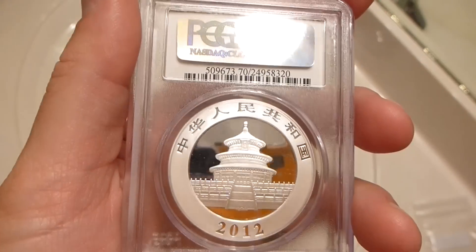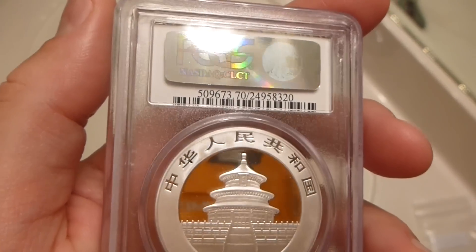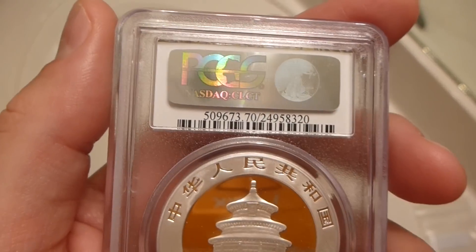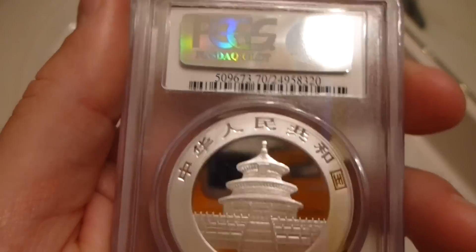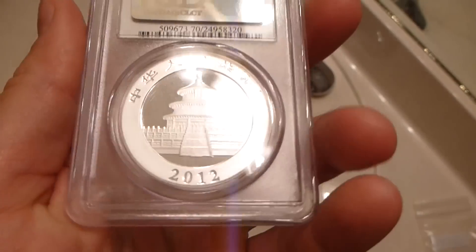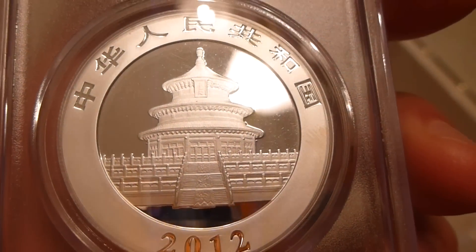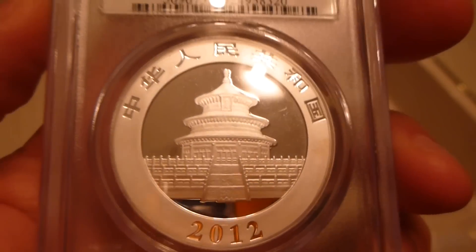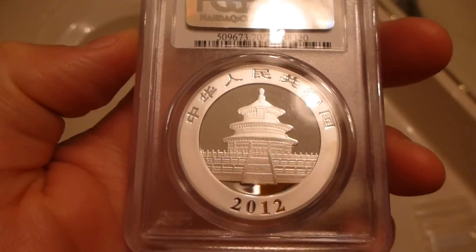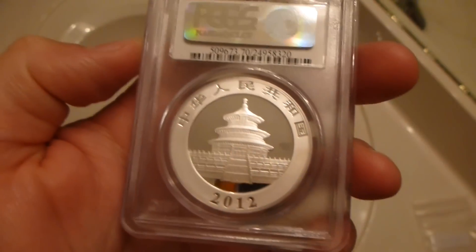And then on the back, of course you've got a hologram, so if I ever decided to sell this fine example of a panda, I would have the authenticity even further verified there. These are encapsulated by PCGS. And then you've got on the back — I didn't really know what this was in past videos because I would just say it was like some Chinese temple thing. But actually, someone on my YouTube channel said this is the Temple of Heaven.